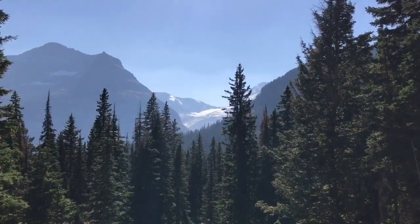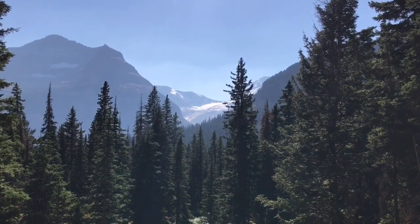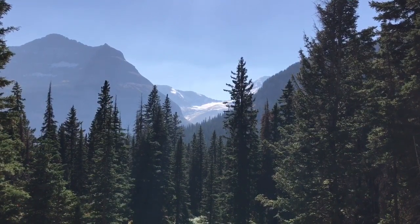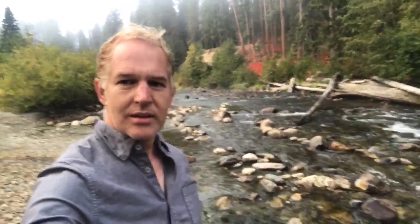Good morning explorers. This is GeoPro Adventures and welcome to the first in a series of on-location environmental programming. I'm in beautiful Glacier National Park out here along a stream in bear country. It's a beautiful place to be.